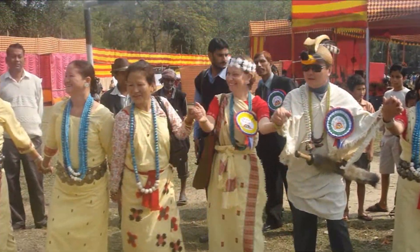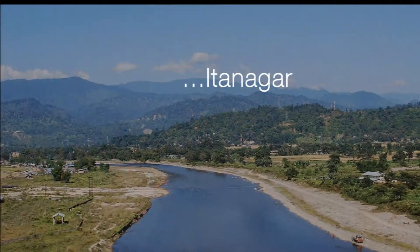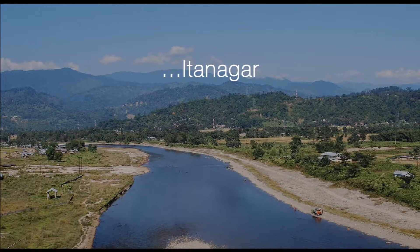Situated at a distance of 6 km from the city, the Ganga Lake is nature's gift, surrounded by tall bamboo trees, making it a great picnic spot. A must-visit place for tourists is the Polo Park, a botanical park that is a fascinating landscape and also houses a little zoo in its premises.